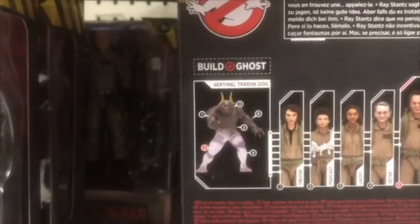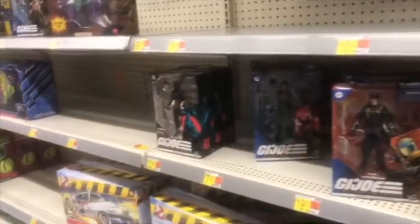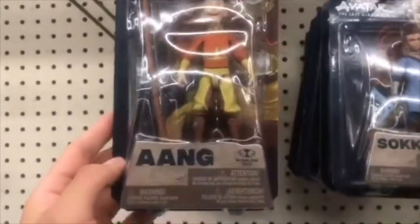I saw Ghostbusters — I'm guessing this is from the new movie. Oh, this is pretty epic. You get to build the Sentinel — that's really epic! I'm not into Fortnite. There's also the Usos. As usual, GI Joe. I'm not into Avatar though. That's a pretty cool action figure — it's from McFarlane Toys. Nice!